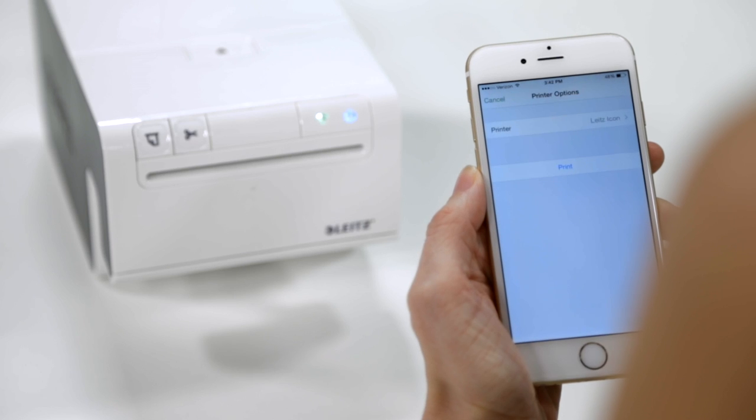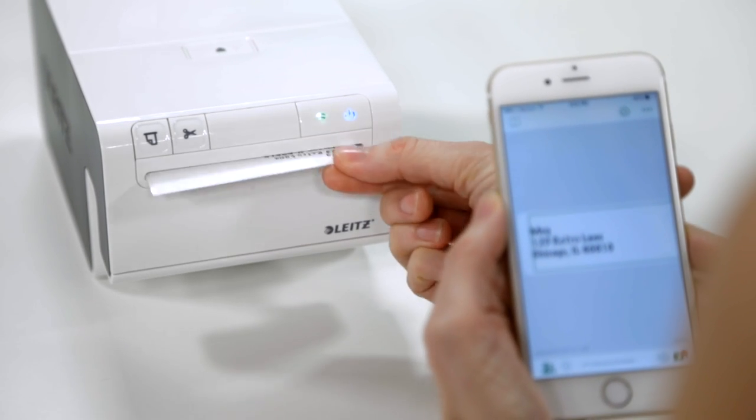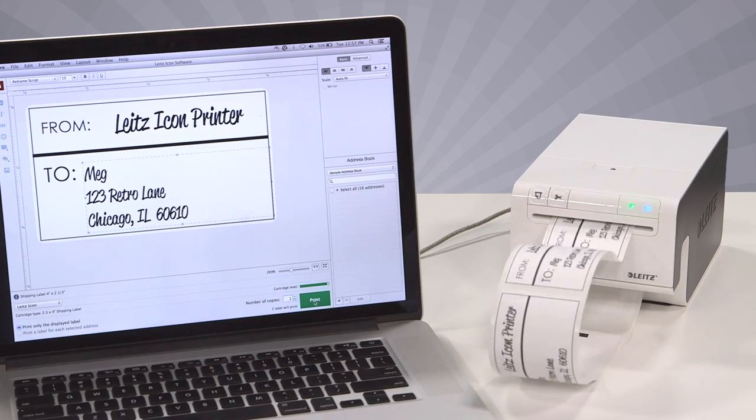It lets you create and print a variety of labels anytime, anywhere. With the help of app-based controls, wireless and mobile capability, and the most advanced cartridges around, you can print from your phone, tablet, laptop — you name it — in a flash.